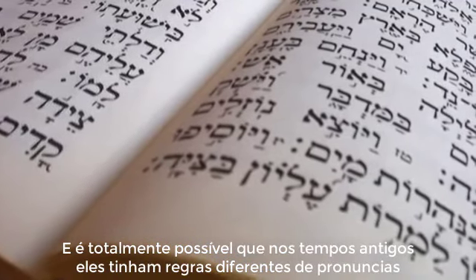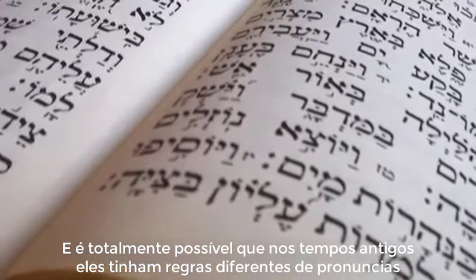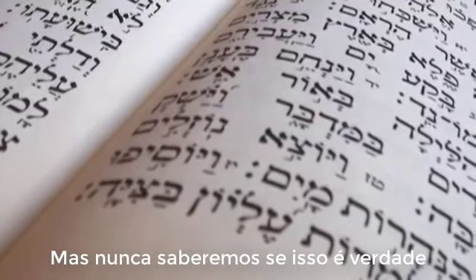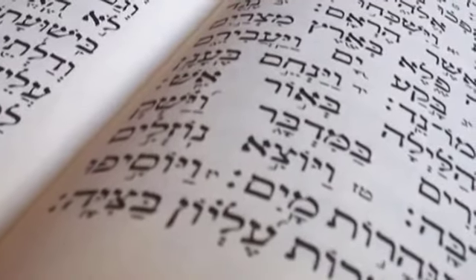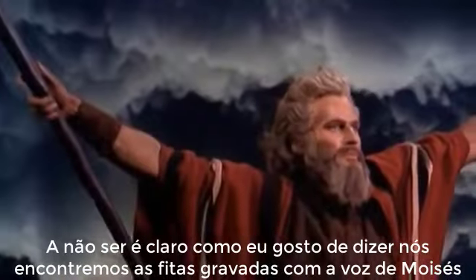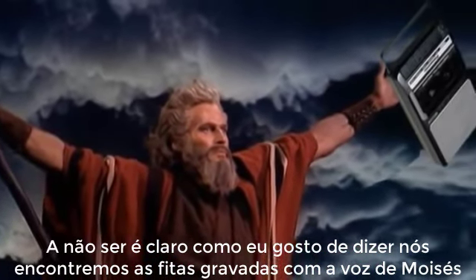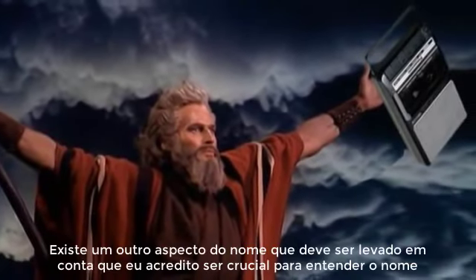It is entirely possible that in ancient times they had a very different set of rules for pronunciation, but we will never know if that is true, and if it is true there is no way to know what those rules were — unless, as I often like to say, we find Moses's tape recorder.